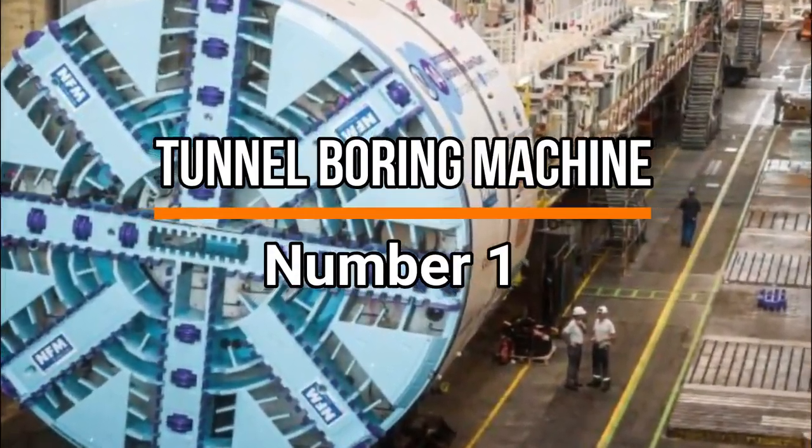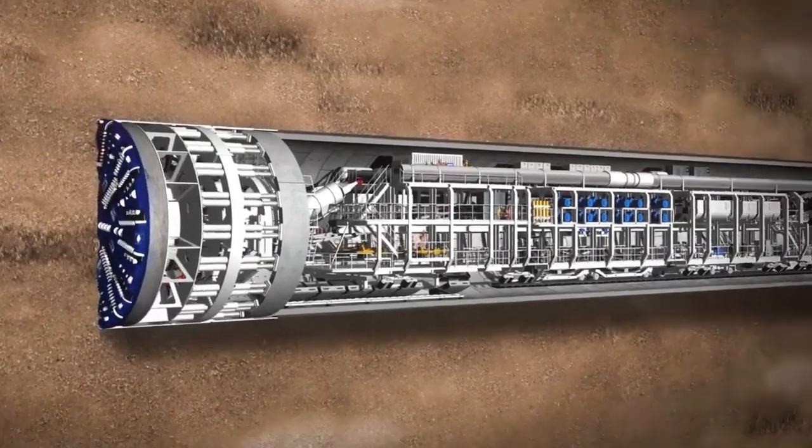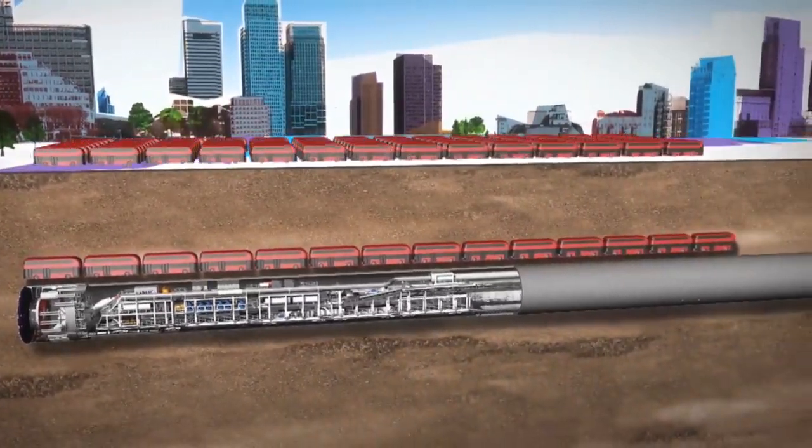Number 1: Tunnel Boring Machine. And finally, the most ingenious machine is the Tunnel Boring Machine, a massive underground construction tool used to excavate tunnels efficiently. Its key functions include boring — the TBM drills through soil, rocks, or other geological formations, creating a tunnel pathway.